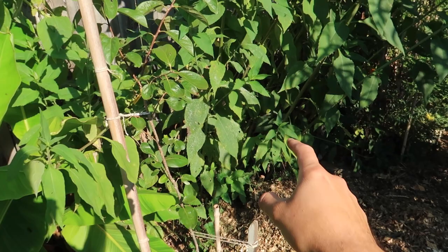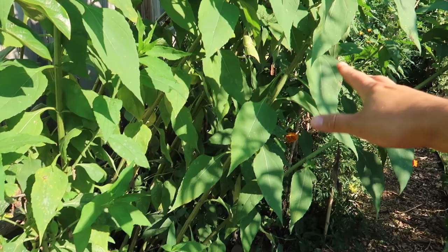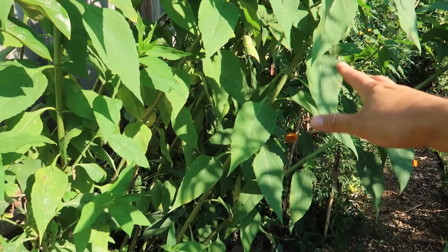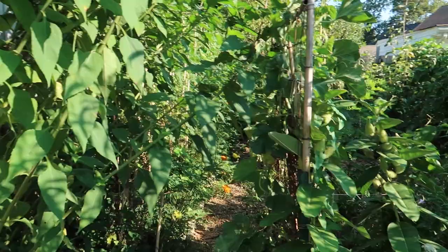That is from one tuber that I planted last year. Last year I didn't harvest any of them because I wanted them to reproduce, but this year I'm definitely going to be eating some of the Jerusalem artichokes. These stalks are amazing for biomass — for chopping and dropping or just adding to your compost. They add a lot of nutrients to your compost, so it's a double-function plant.